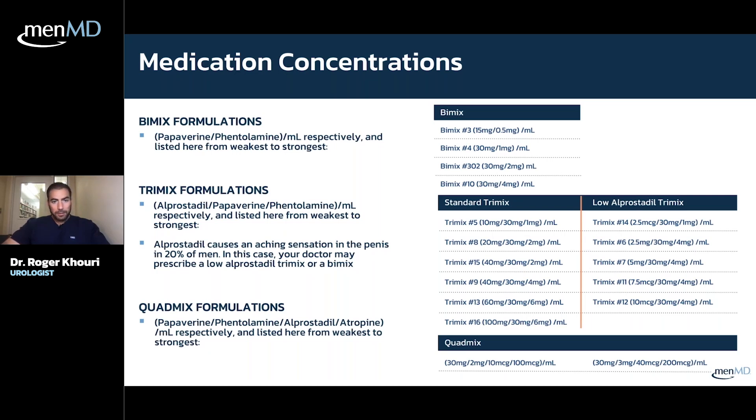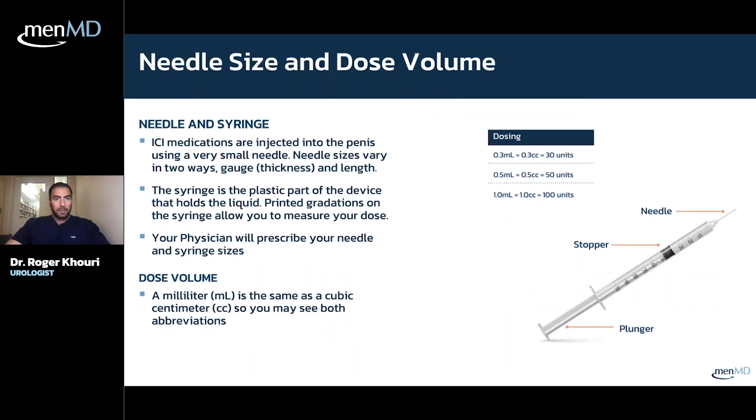Alprostadil can cause some side effects, including an aching sensation in the penis. That's why there's a lower-alprostadil trimix with a different ratio. The same concept applies to quadmix — there are different ratios available.